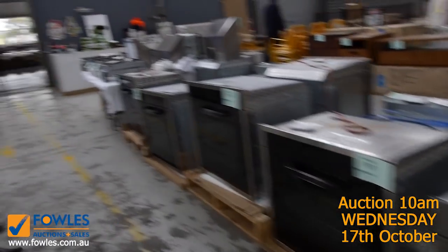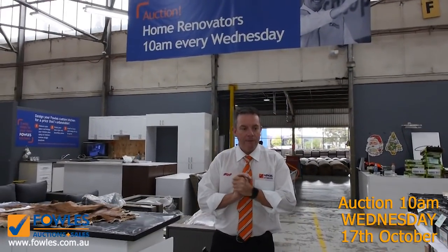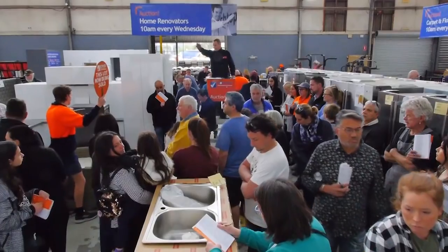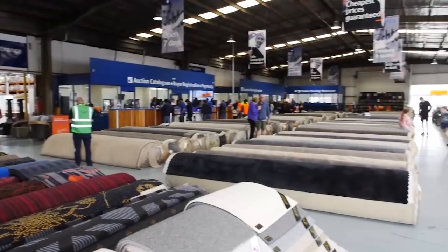Both also kick off at 10 o'clock, and you can come in anytime from 8 o'clock for a look. There's a great detailed video available for those auctions too — that gives you all the details of everything going through. That's it from me — thanks for watching and hope to see you on auction day. Fowls Auctions and Sales — come in and pocket the savings.